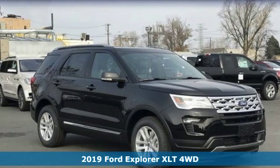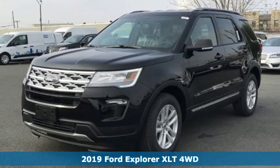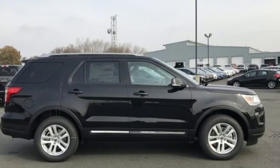It's a new 2019 Ford Explorer. The adventure starts where the pavement stops in this capable SUV. A great vehicle is comprised of great features like these.